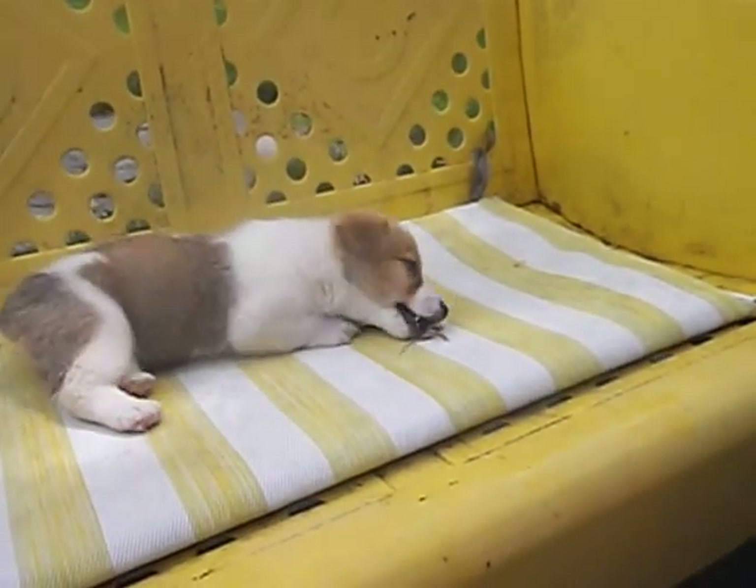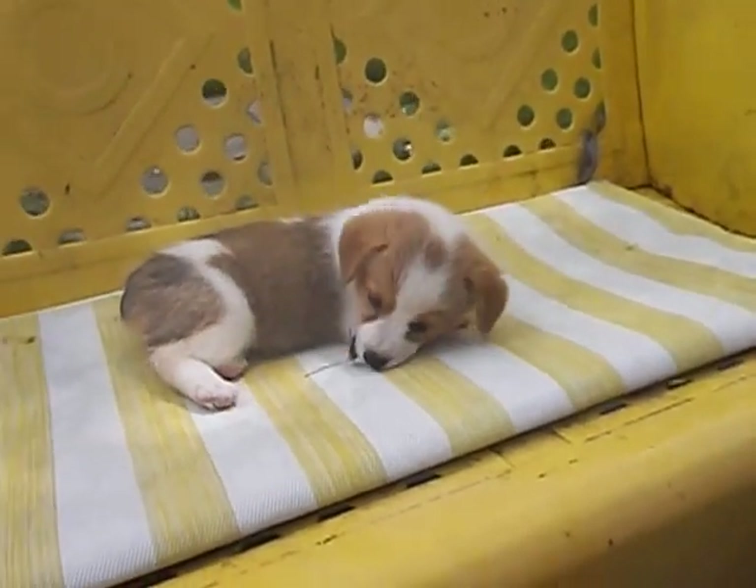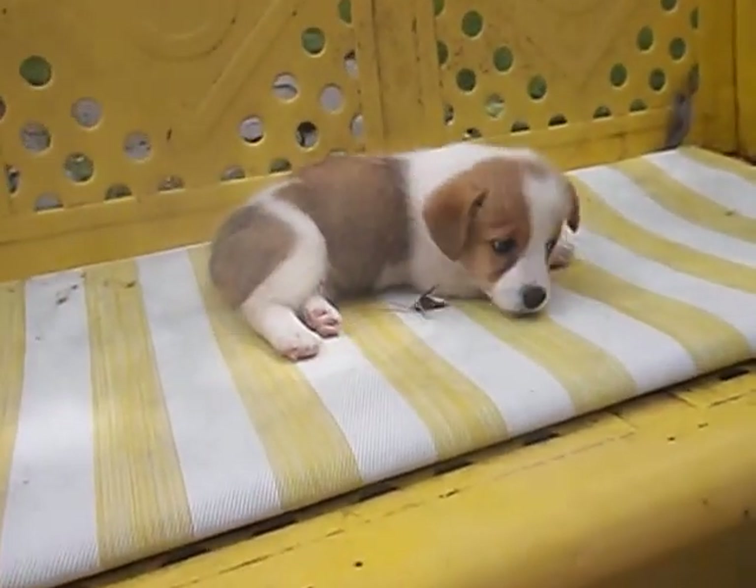We're asking $750 for the puppy. You can find us on PuppyFind.com or on our website.